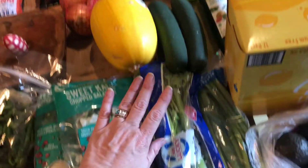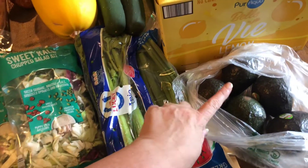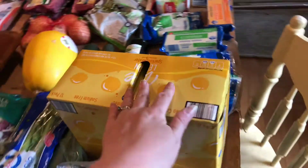I got the spaghetti squash, celery, green onions, avocados, some cucumbers. I got their brand of sparkling water — I call it baked LaCroix.